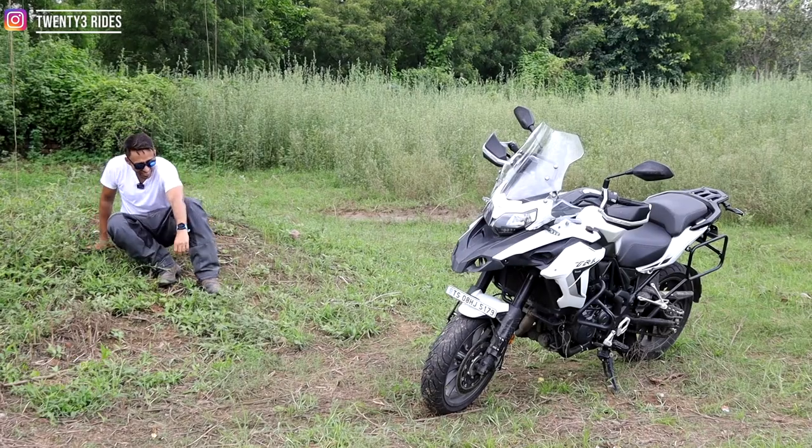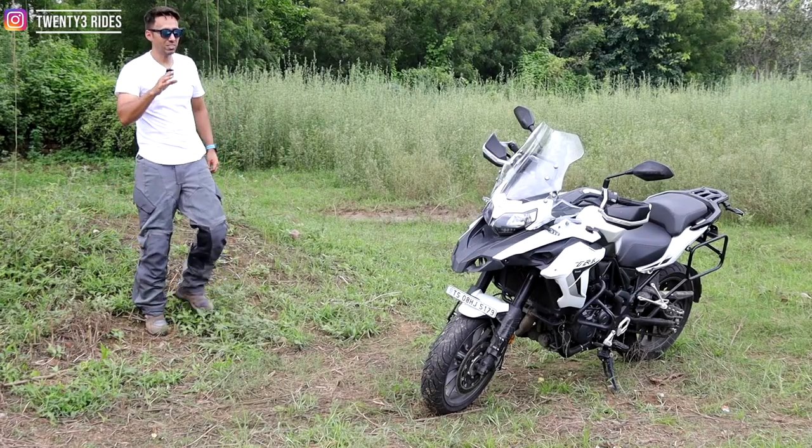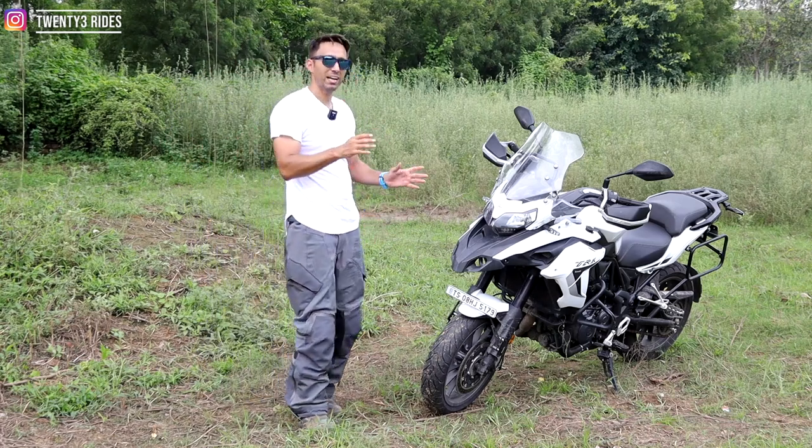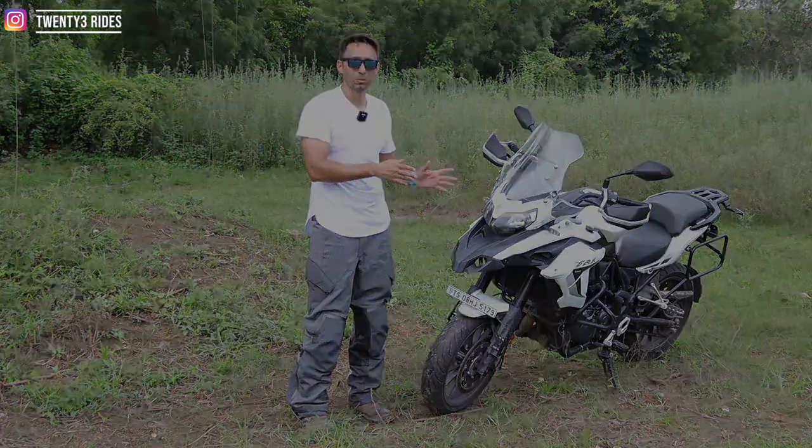Hey, this is a lot of fun. Yes, it is a lot of fun. But today we will keep it on the side. And let's talk about things that work for the TRK502.